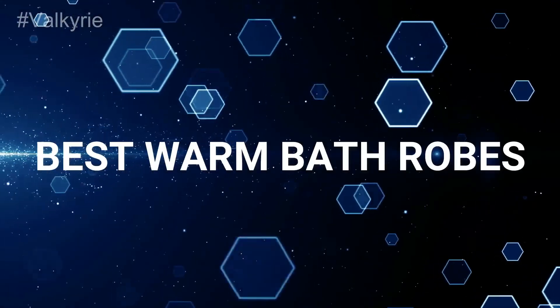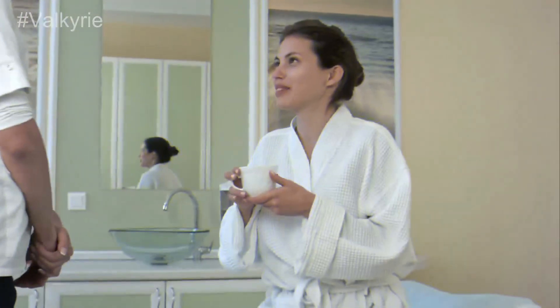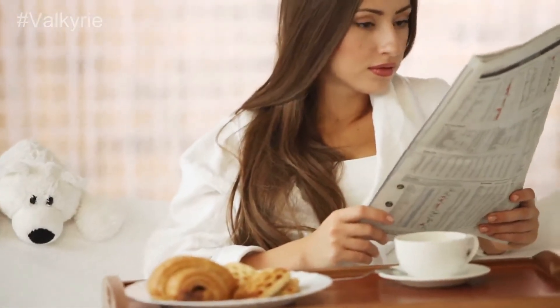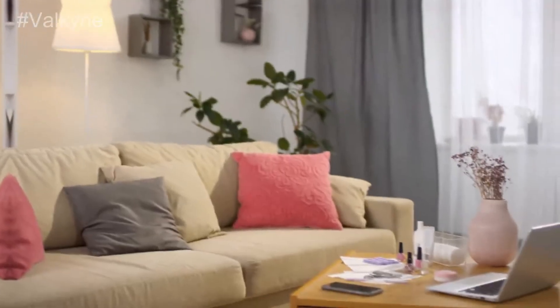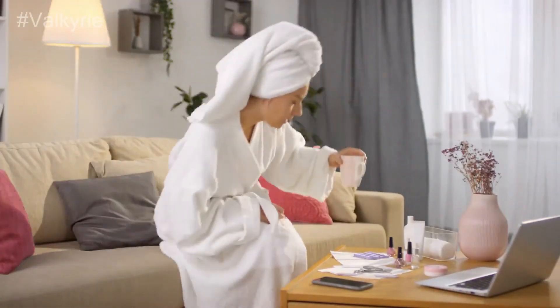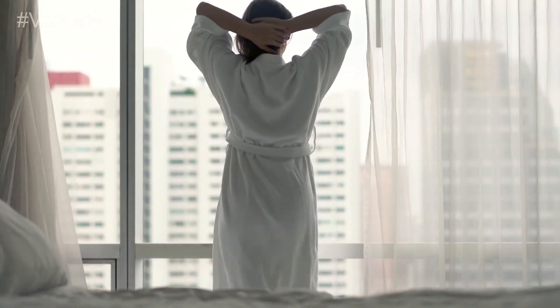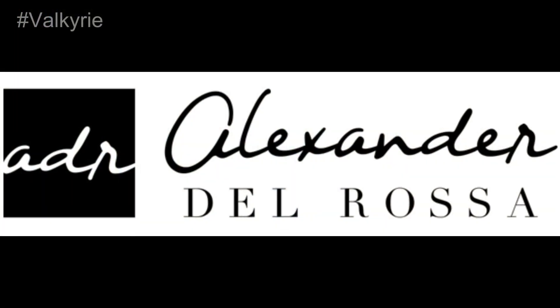Best Warm Bath Robes. A bathrobe must be cozy and soft. That's why we have Alexander Del Rosas Plush Bathrobe with Plush Microfiber Fleece. It will regulate the body temperature and will keep your body warm after taking a shower. The product is ideal for morning and evening use with unlimited warmth and softness. Brand: Alexander Del Rosas.